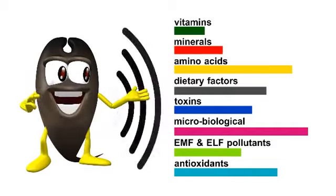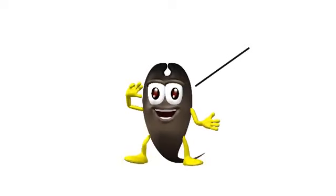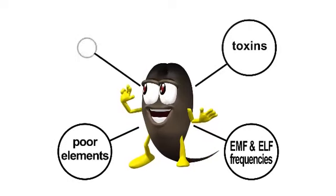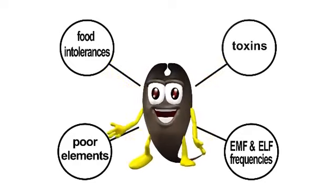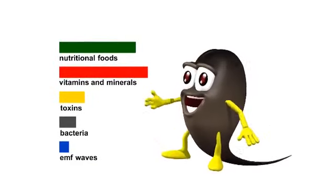waves such as EMF and ELF pollutants. This information helps to paint a bio map of the unique homeodynamic signature of every individual, helping to indicate our personal nutritional intolerances and demands. The indices created in the bio map could